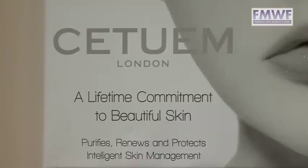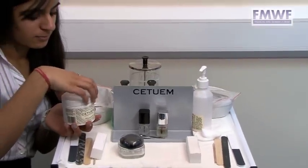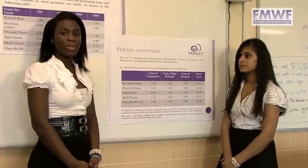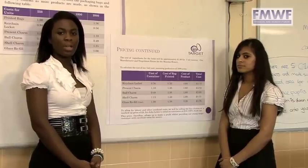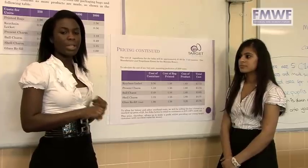We, Target as a group, have chosen CTM to manufacture our anti-blemish balm as they have had over 30 years experience in skin care products. Through our research we found out that our target market's main concerns were whether the product worked, if it was eco-friendly, and the pricing.